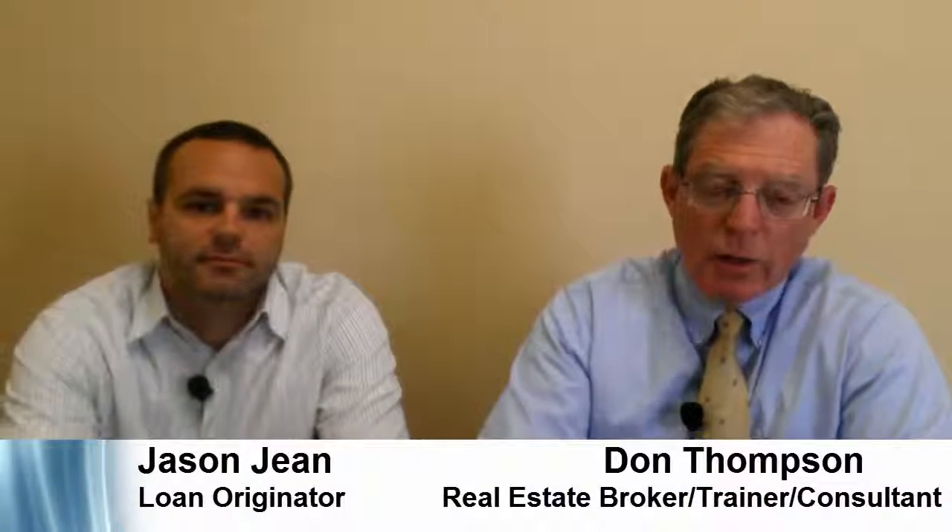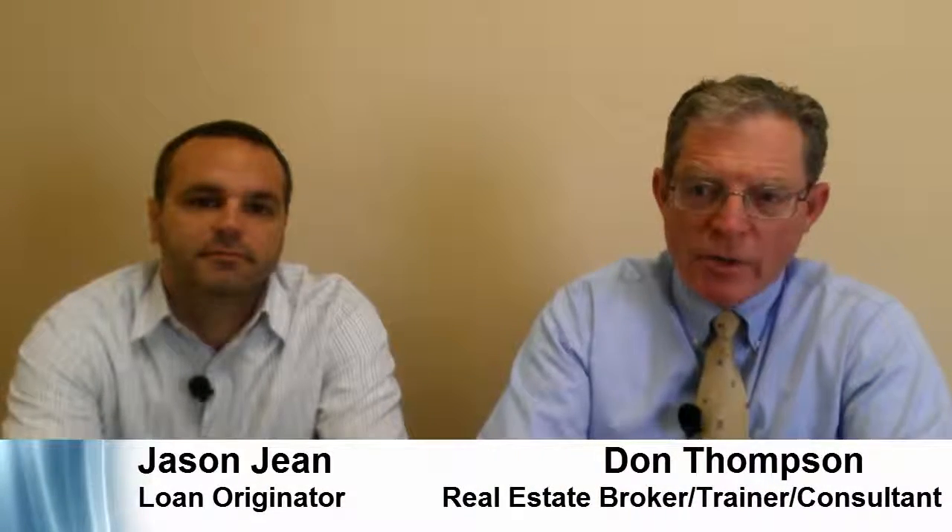Thank you so much for coming back in today. For more information about the home buying and mortgage process, please visit our websites below. Please comment, like, share, and subscribe to our channel. To your success, this is Don Thompson, real estate broker with The Pioneer Group. Have a great day.